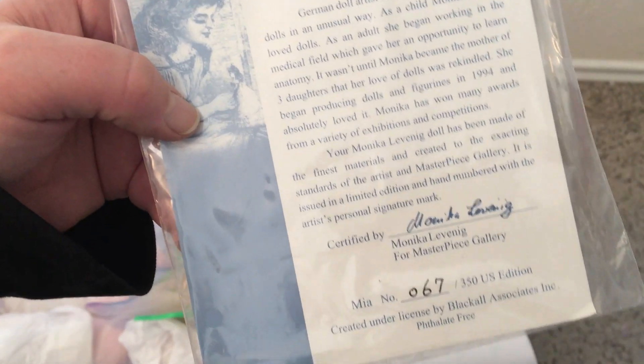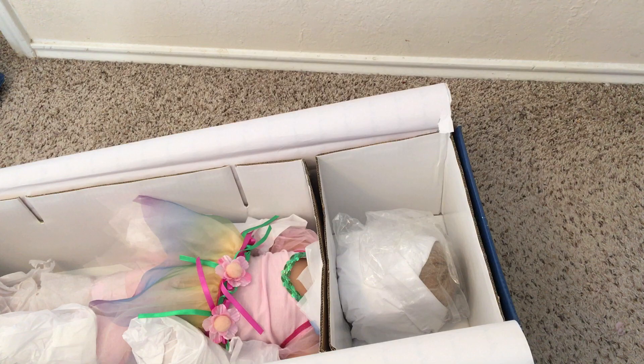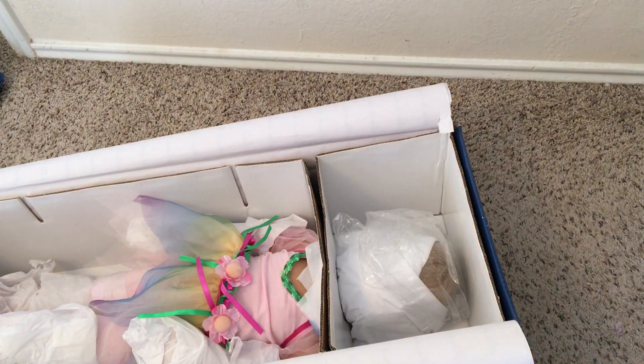She is number 67 of 350 - nice! She has a little picture on the front. This is from when they used to put little pictures of them on the front. I wish they still did that.